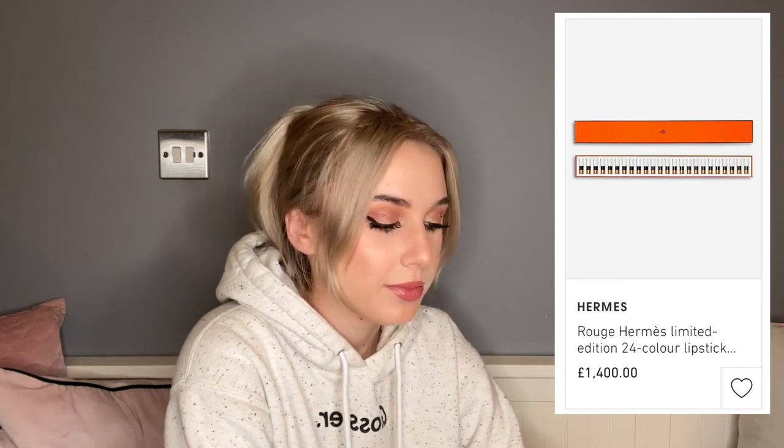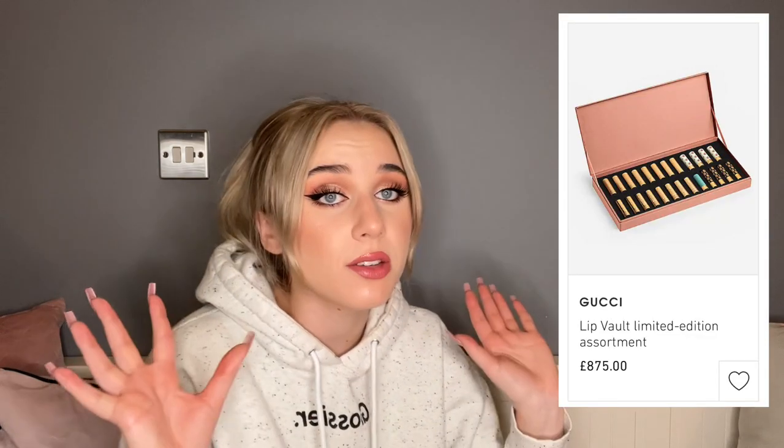I understand buying one Hermès lipstick, maybe two, three, four, five — but 24 for £1,400, anyway. If you wanted something slightly less insane: a set of 24 Gucci lipsticks, different packaging on all of them, possibly different formulas or collections, in a beautiful box — £875. Once again, 24 lipsticks: what are the chances you're going to love all of them and use them evenly? Slim to none. You're spending £875 adding lipsticks you'd never normally buy.